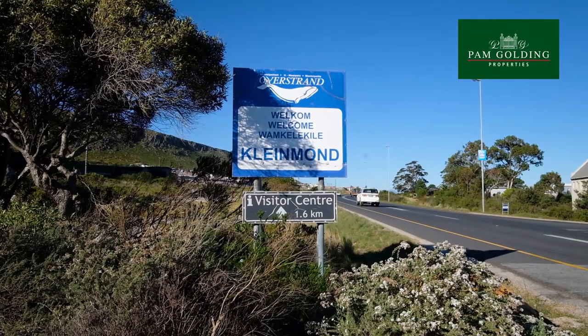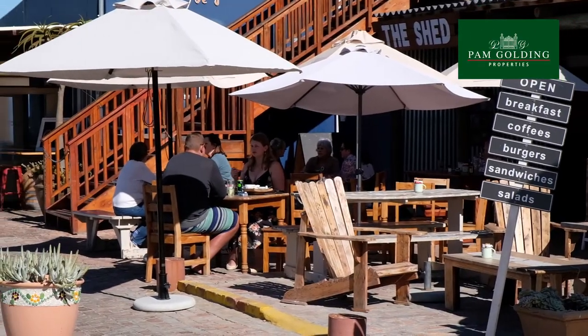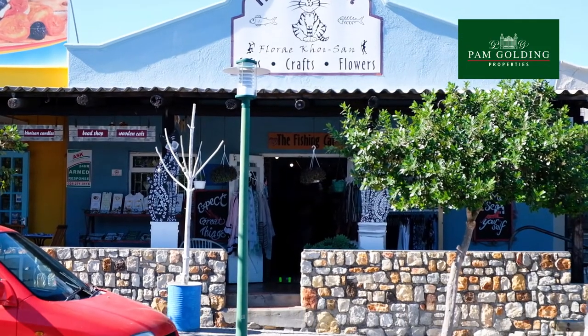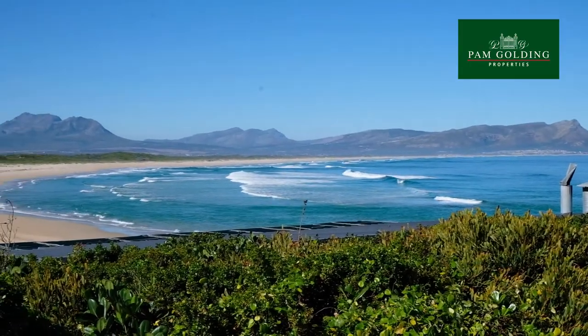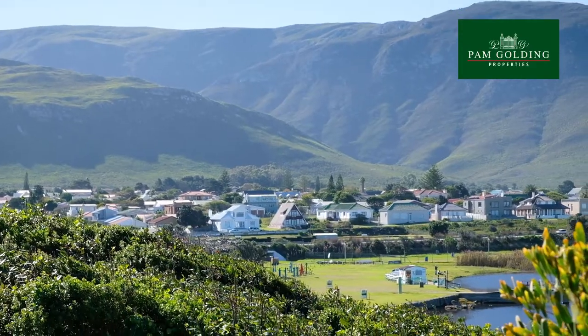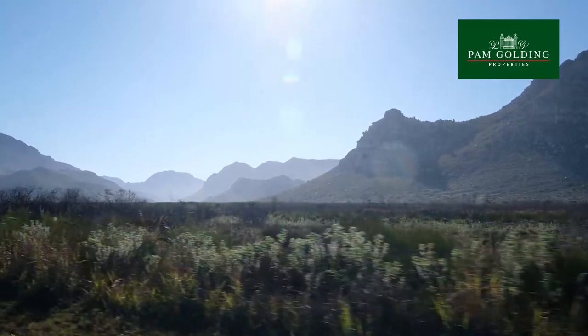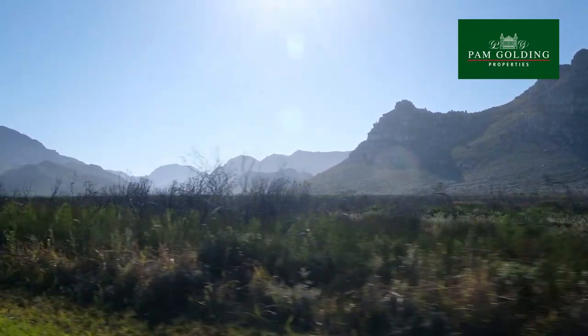Claymont offers the best of both worlds: a bustling hub with charming restaurants and many thriving small businesses, and a famous fynbos landscape with glorious white sandy beaches. The town lies within the UNESCO-declared Kogelberg Biosphere Reserve, which supports over 1,600 species of plants.